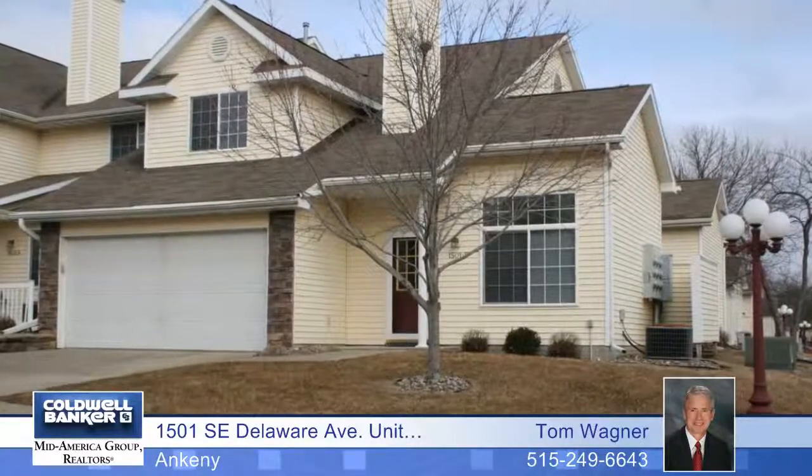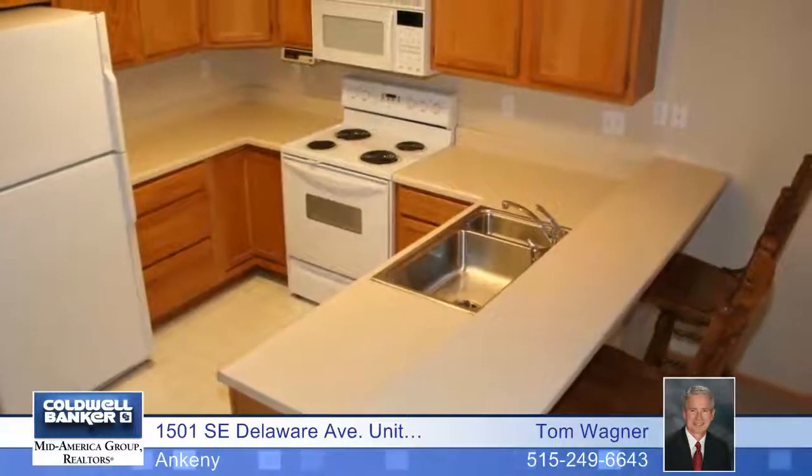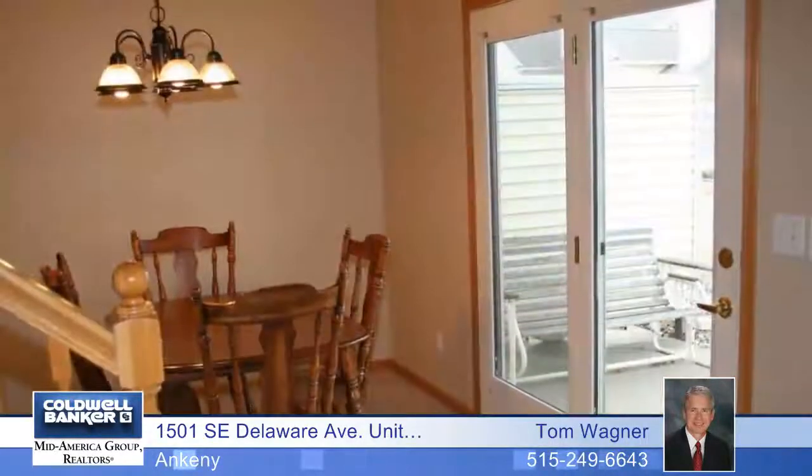Enjoy the serene setting of this beautiful two-story with two bedrooms and two baths and a large living room. You'll love the great open kitchen with a breakfast bar and a dining area.